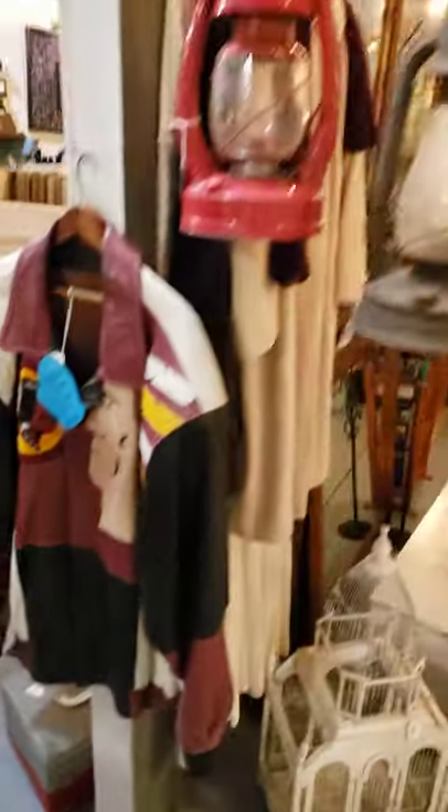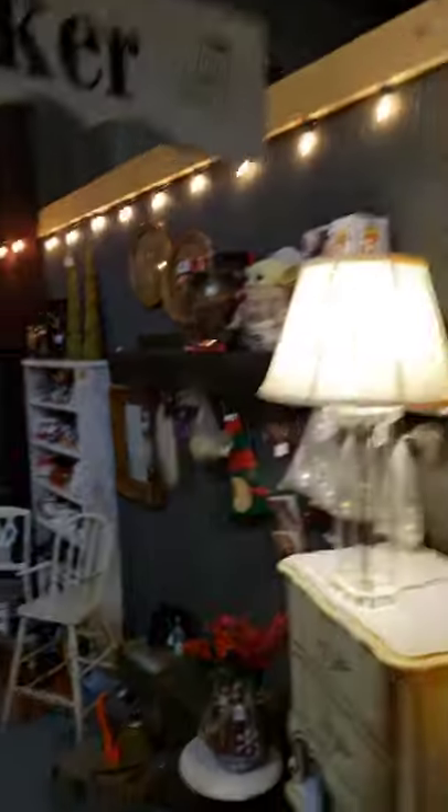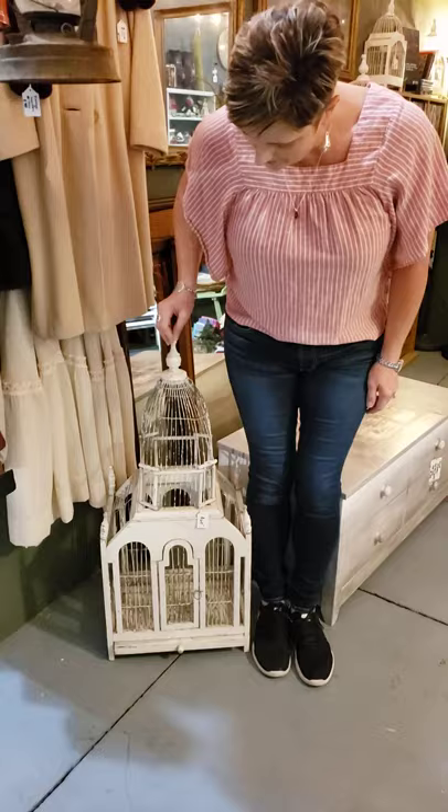Redskins jacket, marked down, 75 bucks. Lanterns. The green rocker — all the way in the back by the saddle shop. Look at that, that's a cool looking bird house right there.